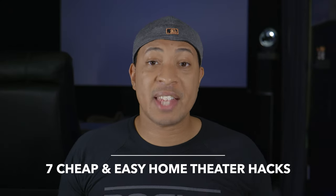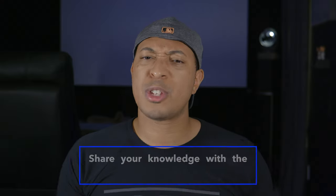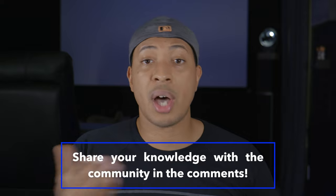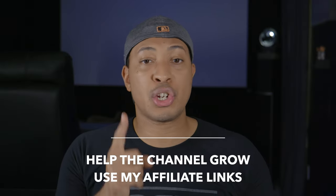That's going to conclude my 7 cheap and easy home theater hacks. Now it's time for the query of the week: what are some cheap and easy home theater hacks that you've employed that you'd like to share with the audience? Let me know in the comments. Thank you so much for watching and for all your support. Don't forget to click on those affiliate links in the description and enjoy your home theater journey. For Hater at Cowboy Cinema, I'm Hater at Cowboy and I'll see you guys in the next video.